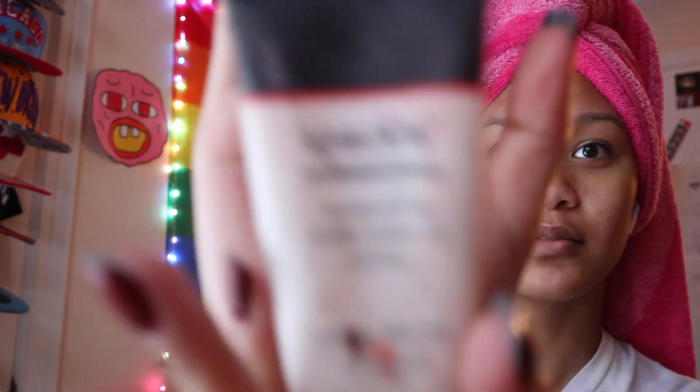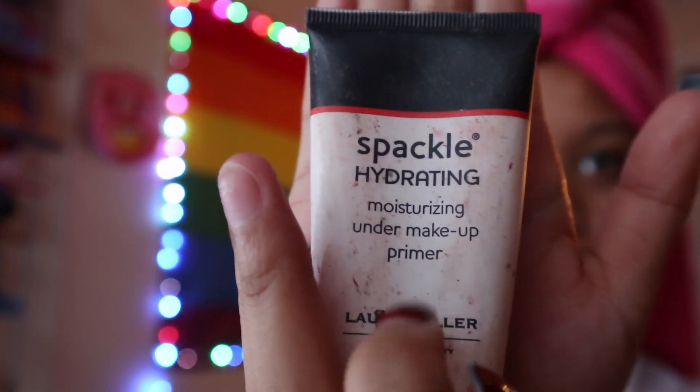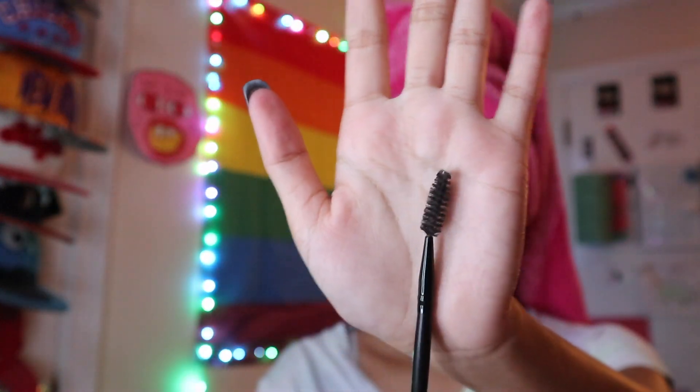So first Brooke is using primer and she made a spank face trying to show it but the camera ain't focusing. Focus, focus, focus — okay there we go. Spackle hydration. Now she's applying it all over her face while trying to be slick and flex with the AirPods. She just popped me in the back of the head.